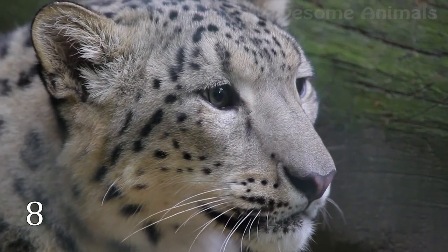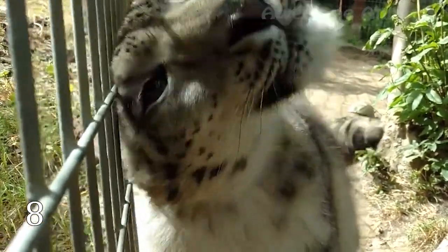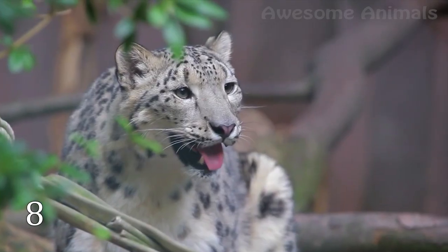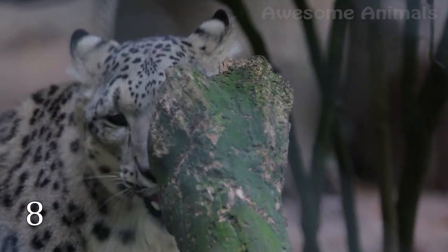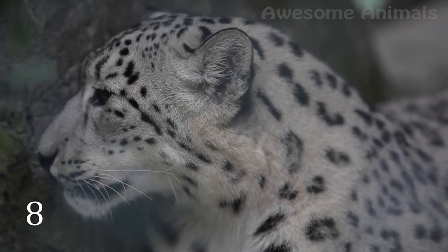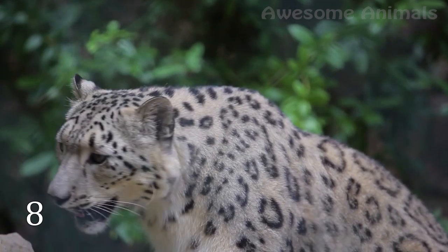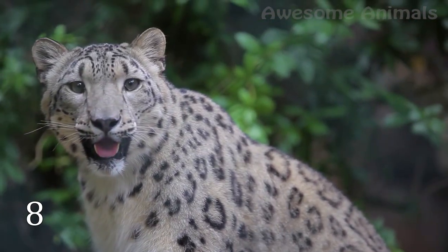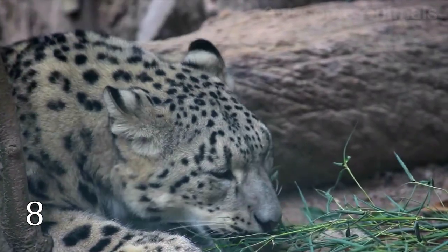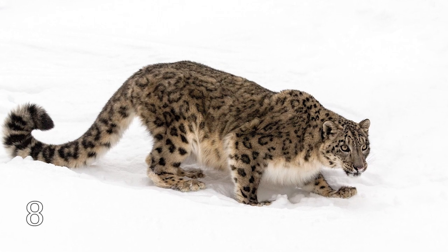Snow leopards live in very severe regions of Central and South Asia. About 60% of the world's snow leopard population lives in China. Despite a rather impressive habitat range, these cats are small in number — scientists estimate only between 3,920 and 6,390 snow leopards remain in the wild. Snow leopards prefer living alone and interact with other cats only during mating periods. This wild cat has an amazing look that helps it survive in rough weather conditions, including enormous and very furry paws that help spread its body weight more evenly across the snow.